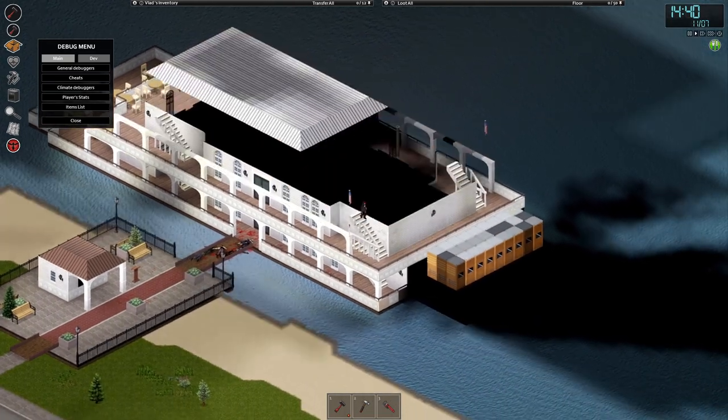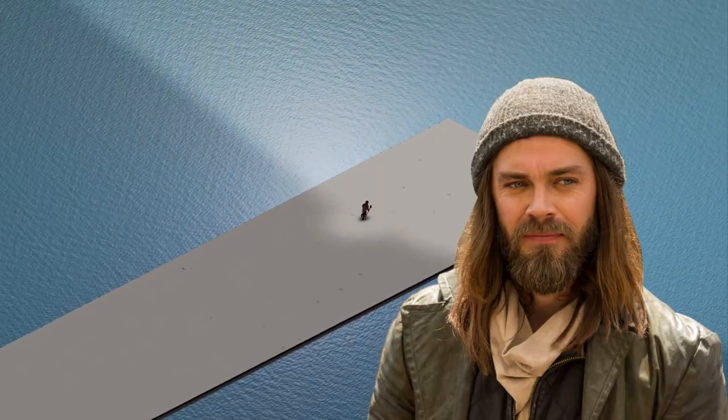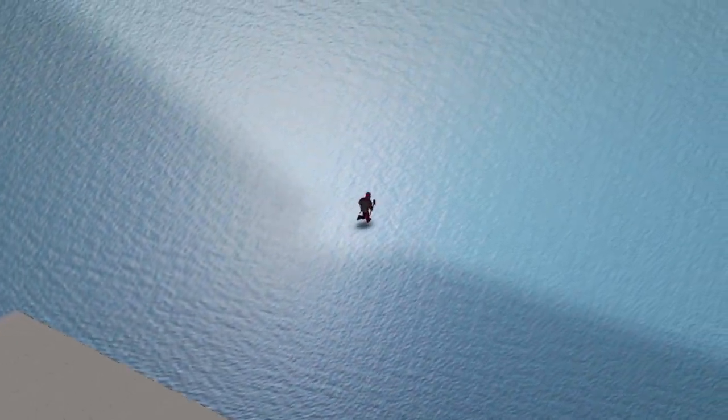Further to the west, there is what looks like a bridge that currently goes nowhere — unless you're Jesus. My guess is that it will have some story attached to it in the future.